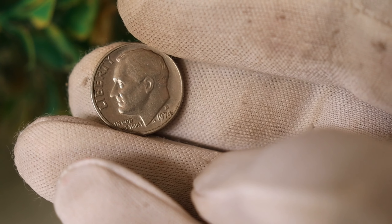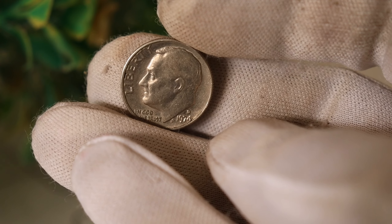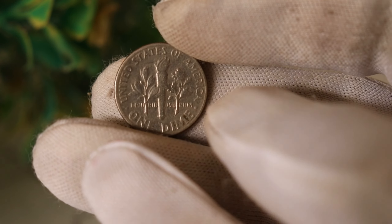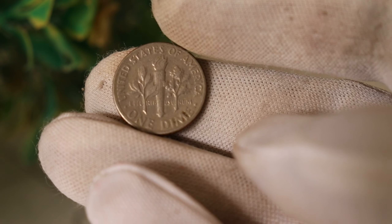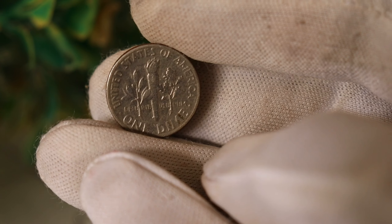Believe it or not, there have been instances where similar rare coins have fetched extraordinary prices at auctions. Some lucky individuals stumbled upon these hidden treasures in their coin collections, and when the word got out, the bidding wars began.